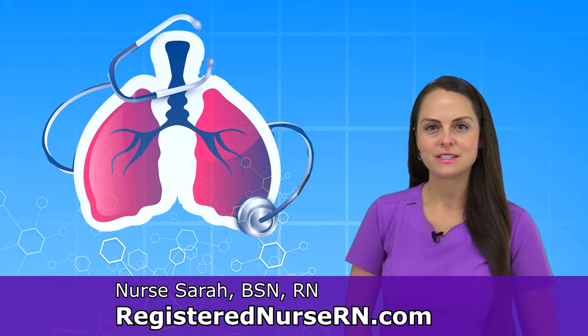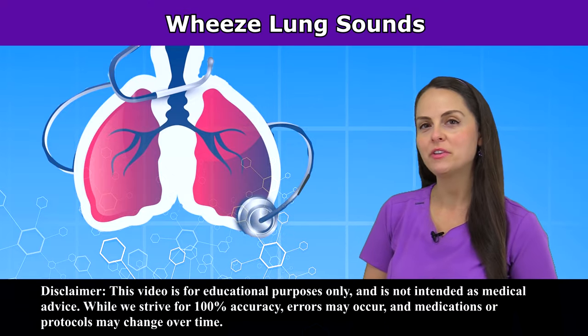Hey everyone, it's Sarah with RegisterNurseRN.com and in this video I'm going to be reviewing wheezes. First, let's listen to some sample audio of what wheezes may sound like.